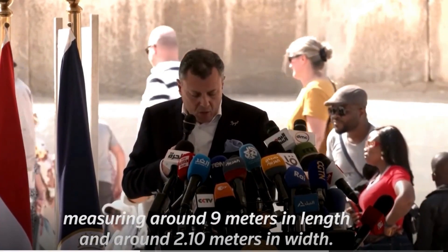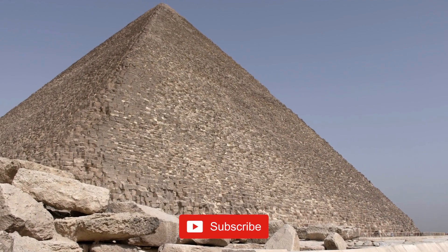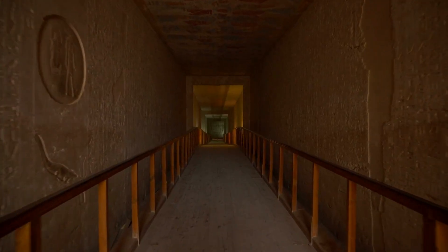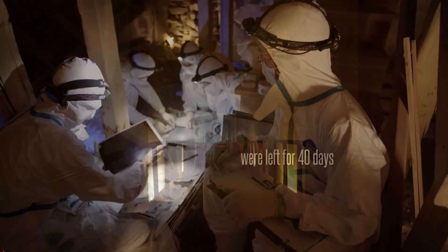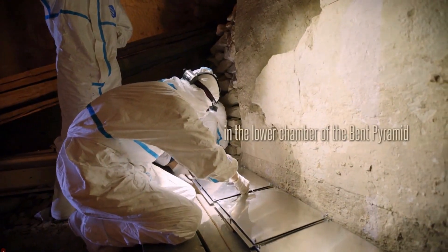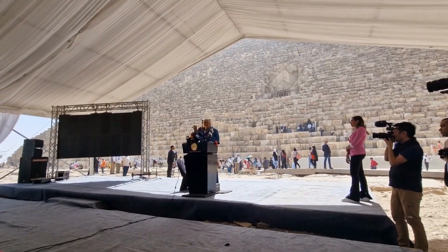Egypt's Tourism and Antiquities Minister Ahmed Issa told reporters at the ancient site in Giza — also known as the Khufu, or Cheops, pyramid — that the gabled corridor with a triangular ceiling was found on the northern face of the Great Pyramid of King Khufu. The discovery was part of the ScanPyramids project, launched in 2015 as a collaboration between major universities in France, Germany, Canada, and Japan, and a group of Egyptian experts.